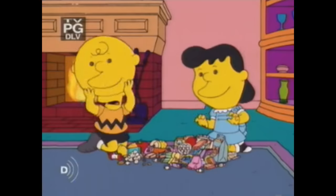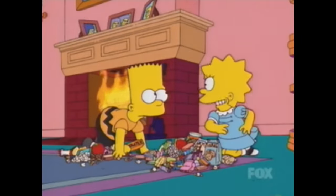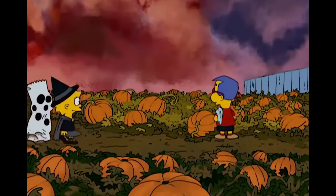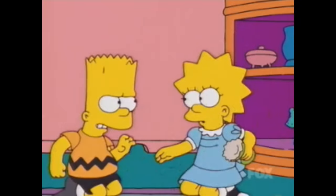It begins with a weird-looking version of Charlie Brown and Lucy going through their trick-or-treat candy, and then the masks come off and it's actually Bart and Lisa. It already wins me over, spoofing Charlie Brown — which is why it's a tough call, because there's another episode that has a full segment based on The Great Pumpkin. Anyway, they fight over the candy.